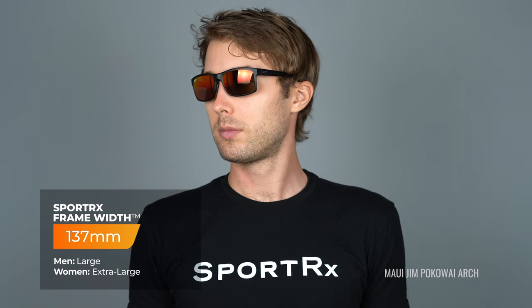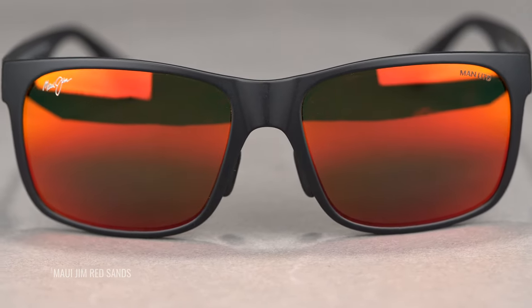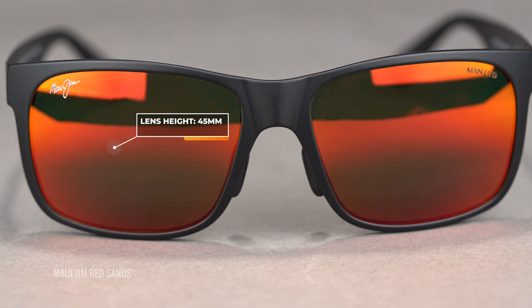The main difference in fit — not just the width, even though the Pōkavaii Arch is a little bit more narrow — is the height of the lens. The Pōkavaii Arch lens height is 41 millimeters, and the Red Sands is 45 millimeters. So if you're a bigger guy, probably the Red Sands is going to work well for you. If you're more on the average medium to large size, probably the Pōkavaii Arch is going to work. Or if you prefer that oversized, bigger look, get the Red Sands. If you like a smaller, sleeker, more compact look, the Pōkavaii Arch is the way to go.